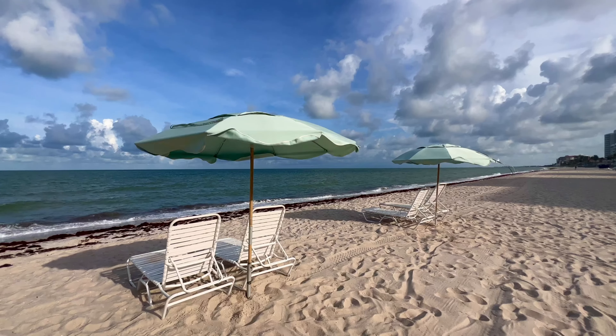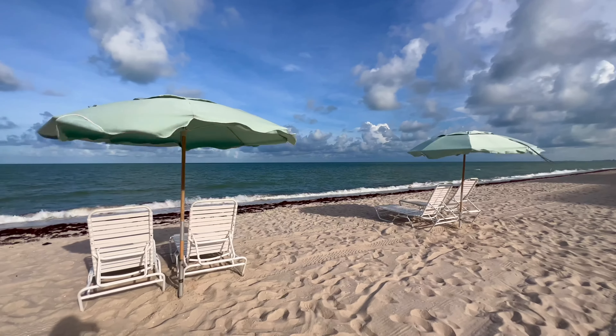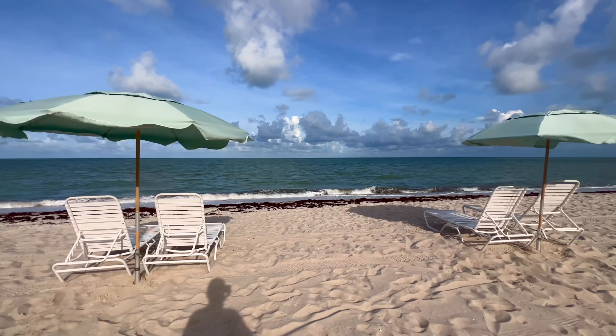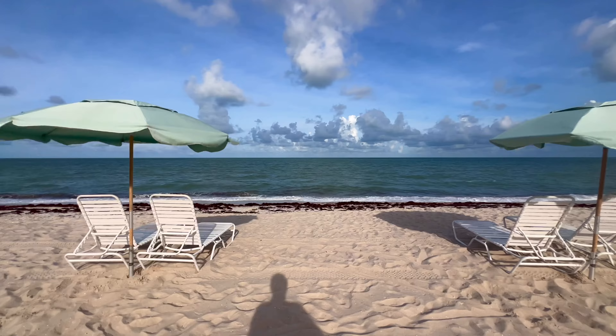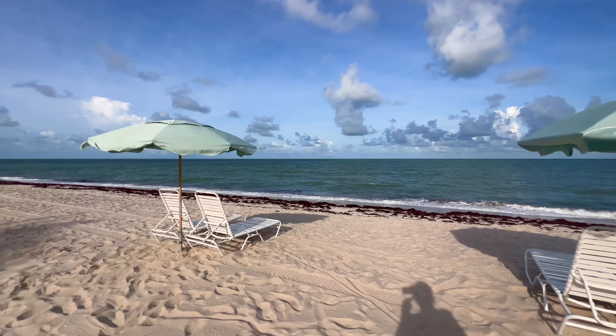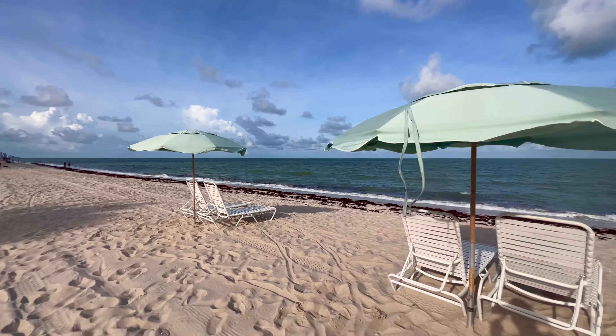Hey everybody, Rob here for Southwest Florida Television. As you can see, it is quite breezy here on Vanderbilt Beach up in North Naples, Florida. It's about 8:40 Saturday morning. This is going to be my beach report for North Naples.